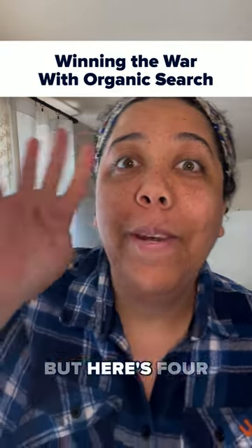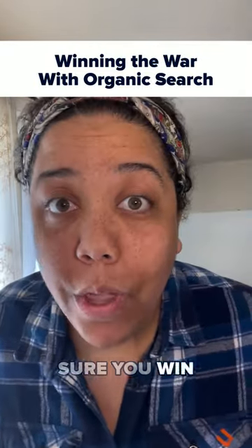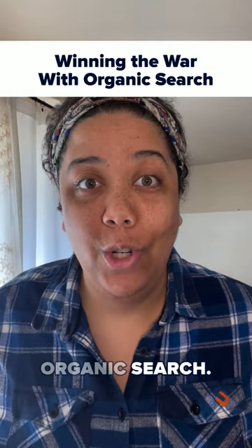E-commerce can be a real battlefield, but here are four things you can do to make sure you win the war when it comes to organic search.